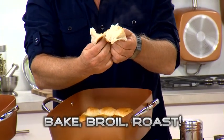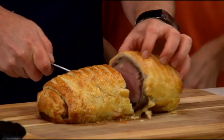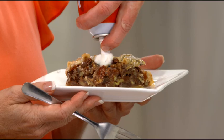Now you can bake, broil, and roast. Cook Eric's four-ingredient beef wellington to perfection. Bake our classic Copper Chef pecan pie.